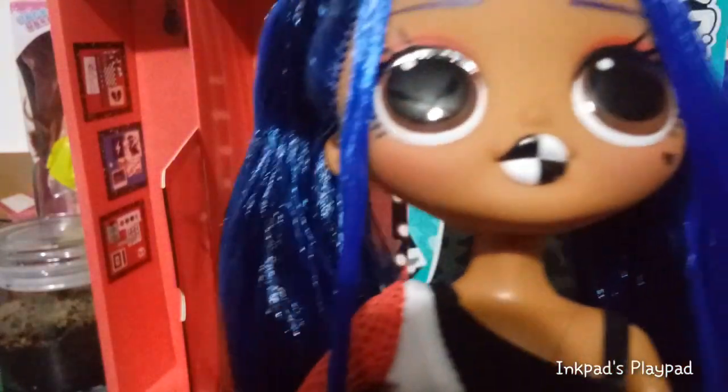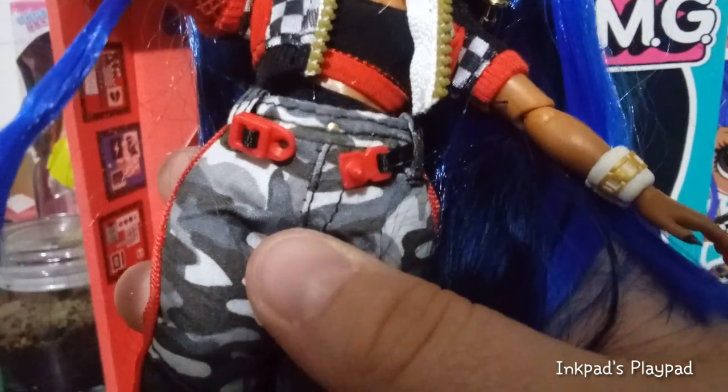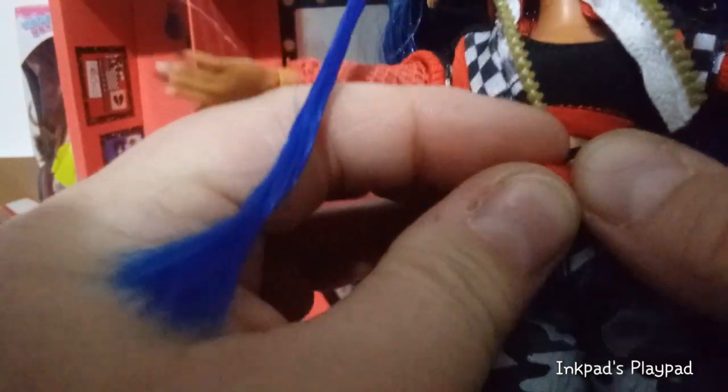Before I show you the complete look, I wanted to show you that this belt is an actual separate piece — you can take it off and it clips on just like this. It's very, very neat.